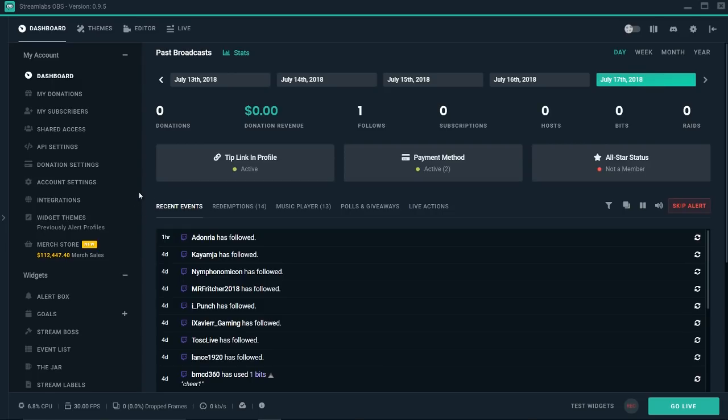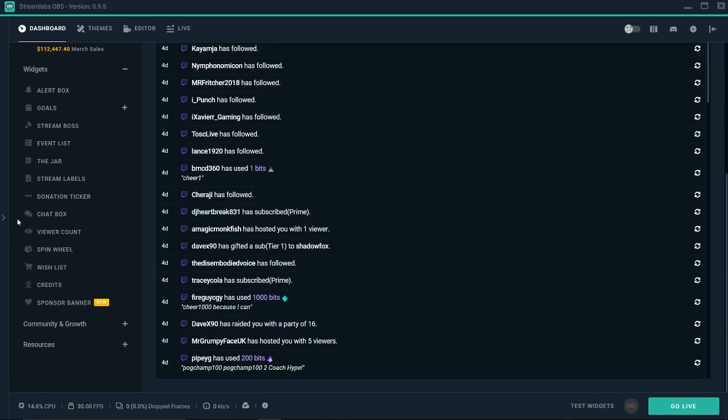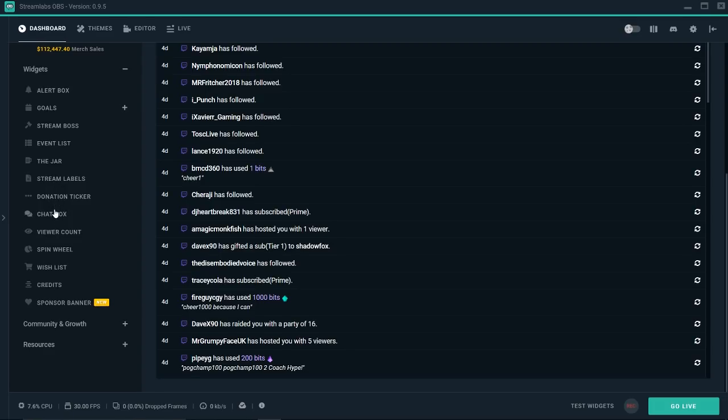There's also a ton of other stuff here. You've got goals — tip goals, bit goals, or sub goals. You've got stream boss, which is a little mini game. You've got the event list, the jar, stream labels — there's just a ton of stuff. If you guys want me to go into this and make an entire video about this, I can.